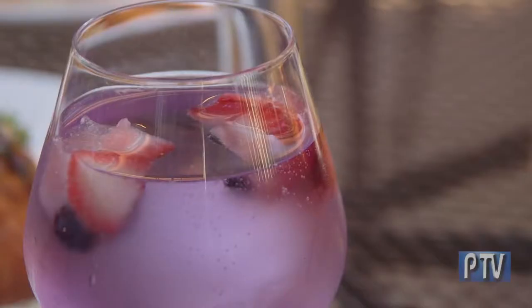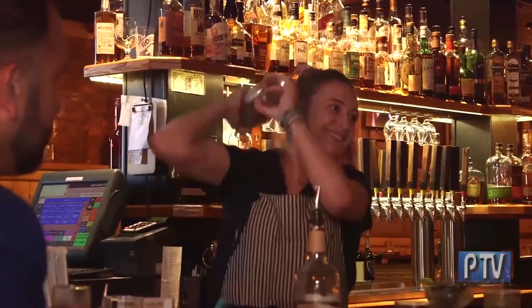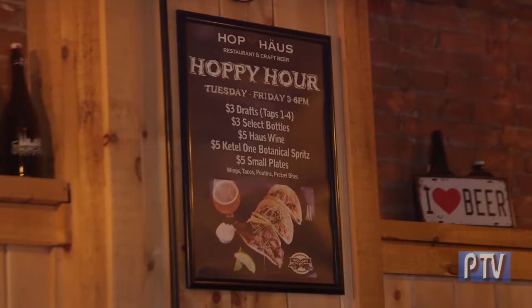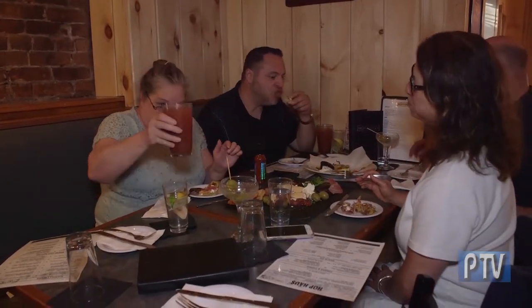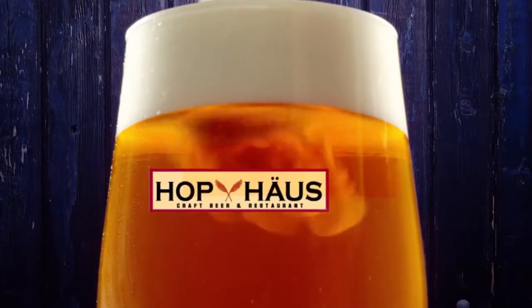Over here we have our Purple Rain sangria, featuring Empress gin — which is an indigo gin — and we throw in some homemade fruit-infused ice cubes.